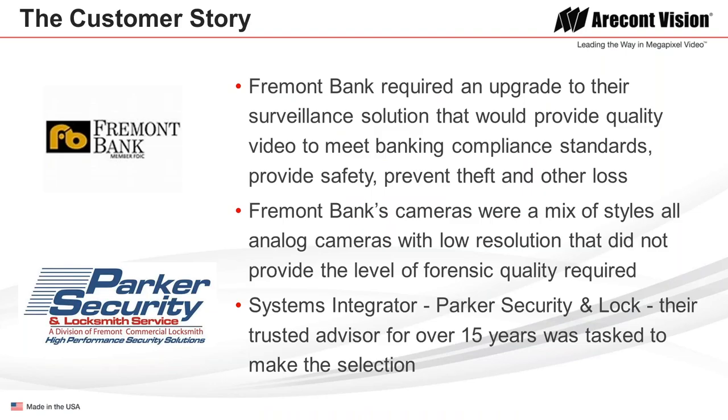Fremont Bank required an upgrade to their surveillance system as they needed better quality video, not only to meet banking compliance standards, but to provide security and safety for their employees and customers, and obviously to prevent theft and loss. Their cameras were a mix of different analog styles with low resolution, which didn't provide the forensic quality they required.